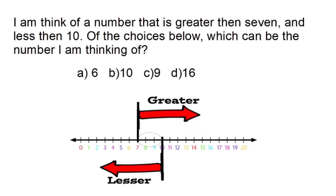So logically thinking, my number has to be within this range. Looking at the answer options: six cannot be the mystery number because it's less than seven. Sixteen cannot be the mystery number because it's greater than ten. That leaves us with ten and nine. Ten is equal to ten, and therefore is not less than ten, so it can't be the answer. So logically, the answer has to be nine.